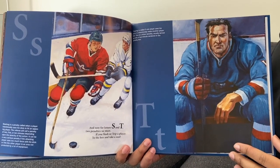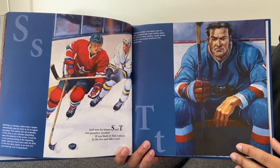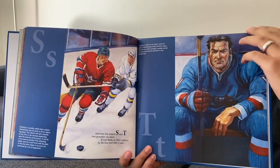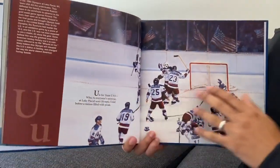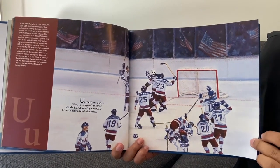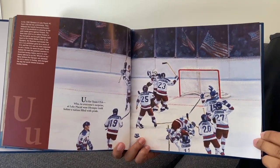And now it's time for letters S and T, two penalties we meet. If you slash or trip a player, to the box and take a seat. U is for Team USA who, to everyone's surprise, at Lake Placid won Olympic gold before a nation filled with pride.